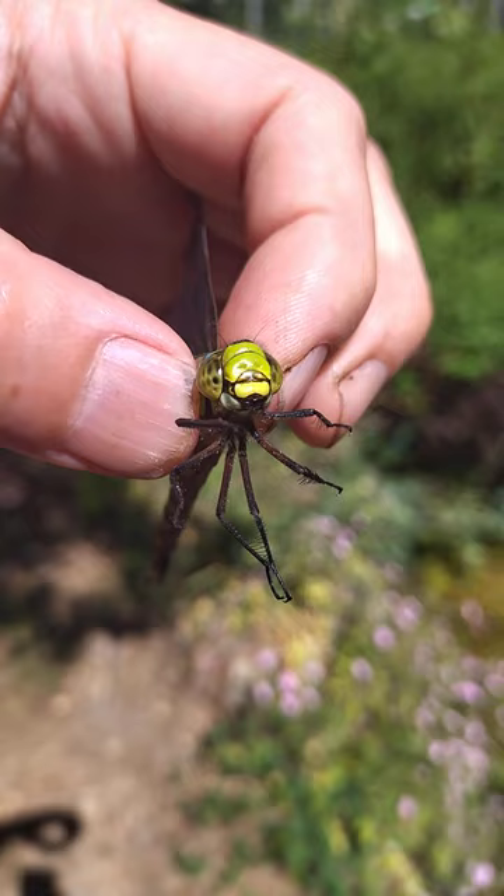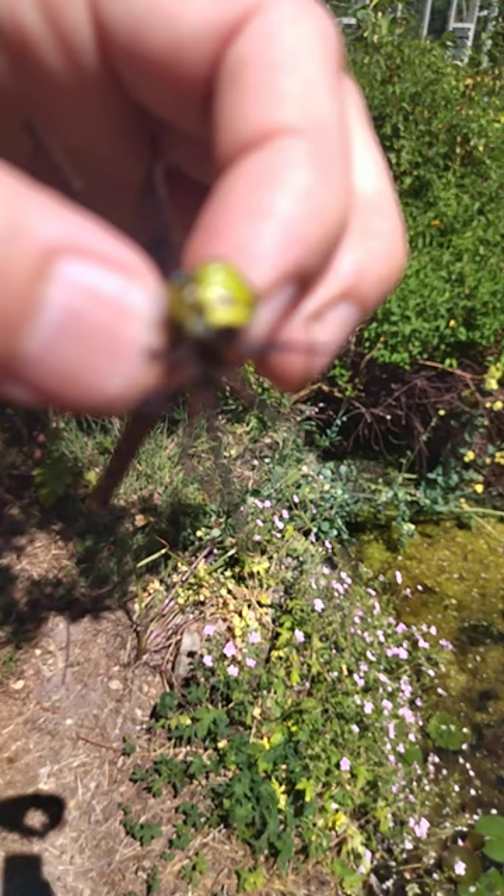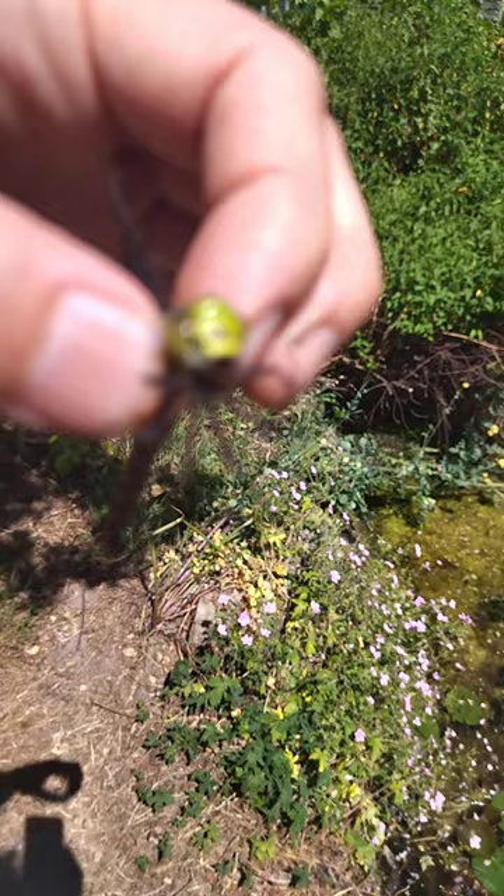Amazing eyes these creatures have. Dragonflies are predators - they scoop butterflies and damselflies and other smaller insects out of the air with those legs. Look at them, they're kind of like a mantis.